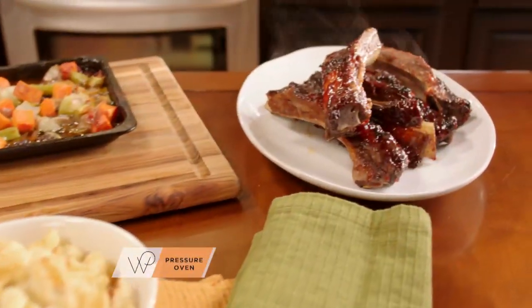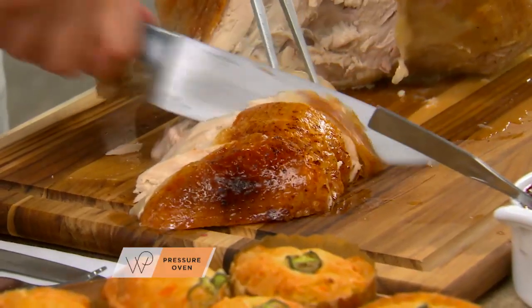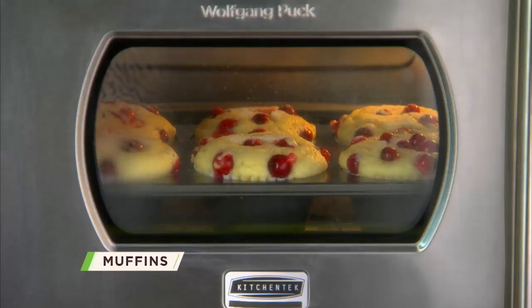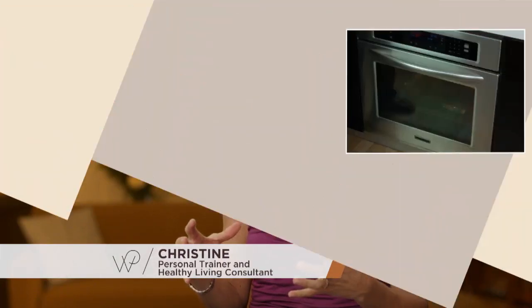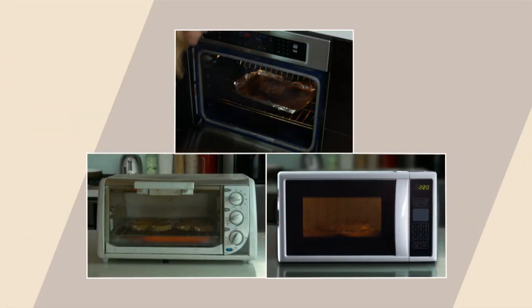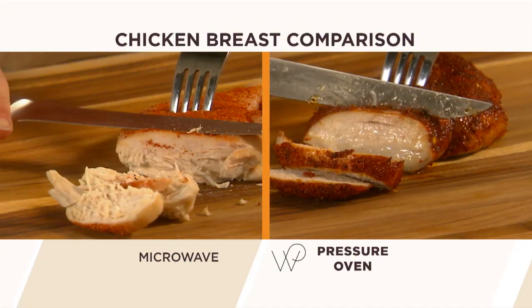With the Wolfgang Puck pressure oven, meats always stay moist and juicy on the inside, yet crispy brown on the outside — it's virtually impossible to dry them out. Baked goods rise fluffy and moist, and vegetables roast tender, crisp, and packed with flavor and nutrients. The pressure oven pretty much is taking the place of my big professional oven, my toaster oven, and the microwave. Cooking in a microwave is not cooking. The pressure oven is cooking the way it should be. It's absolutely amazing.